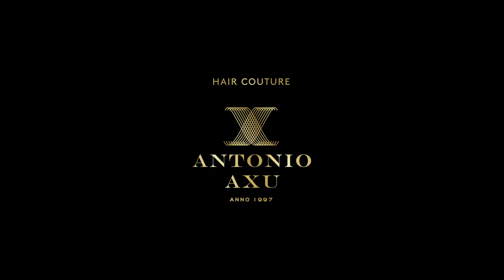Antonio Axio Hair Care is made in Sweden. That's how I keep the quality really high for you guys.